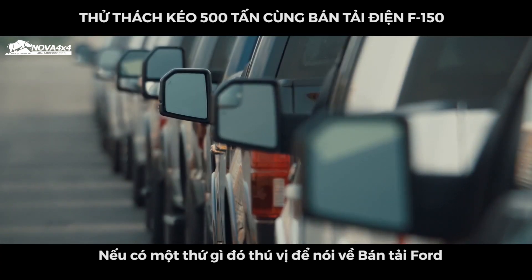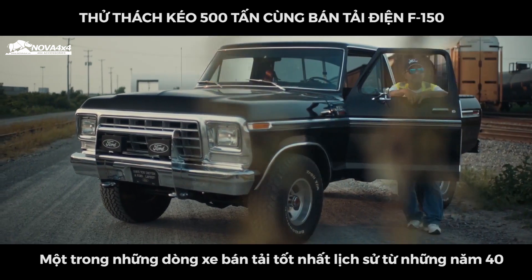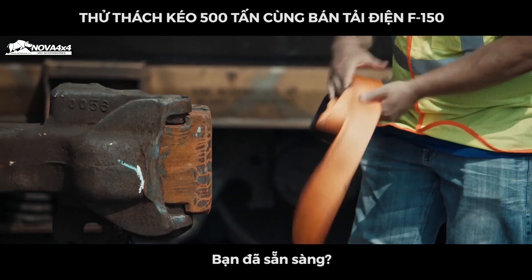If there's something cool involving a Ford truck, I kind of got to see that. One of the best trucks for the last 40-some years, and you can't beat that record with a stick. It's ready to go.